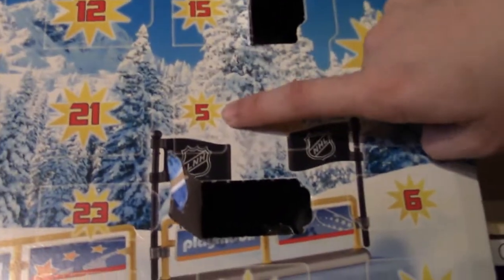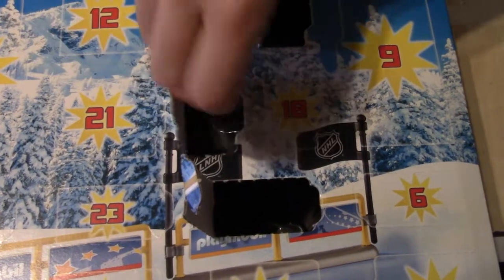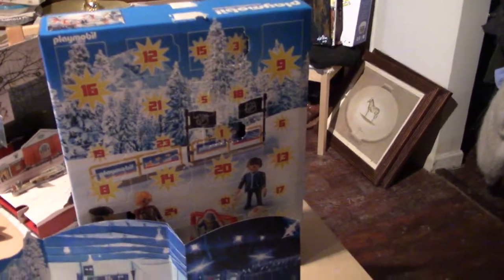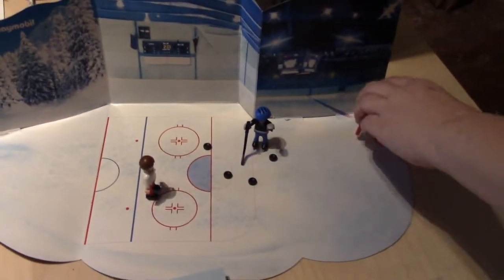Day number five. Is it another player? It's that guy right there. Very cool. Hockey. Hockey advent calendar — that's what we got so far.